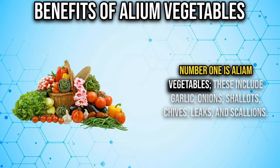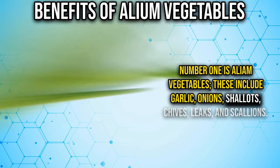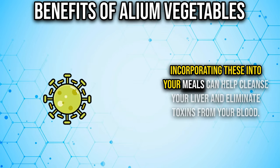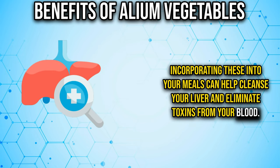Number one is allium vegetables. These include garlic, onions, shallots, chives, leeks, and scallions. Incorporating these into your meals can help cleanse your liver and eliminate toxins from your blood.